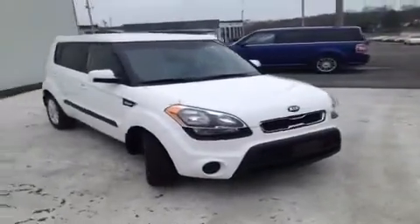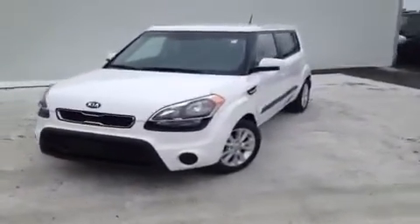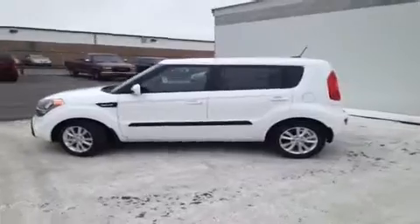For more information or to check availability on this great Soul, just come on down and see us. We are located at the Universal Kia Rivergate location. You can give us a call at 1-800-821-2503 and you can visit us online at www.universalkia.com.